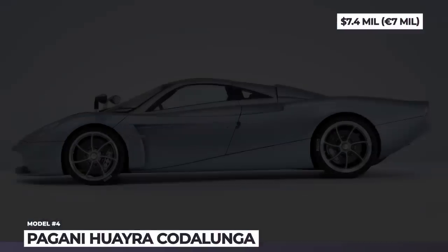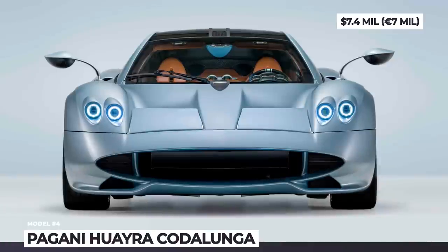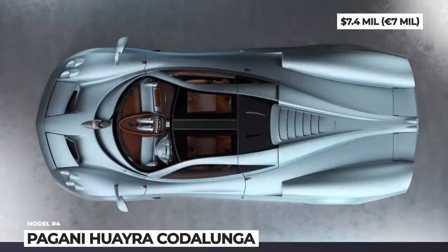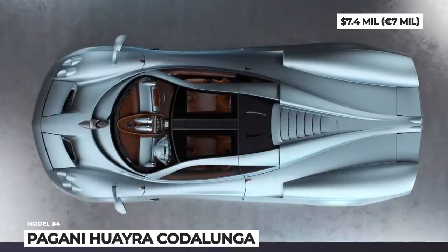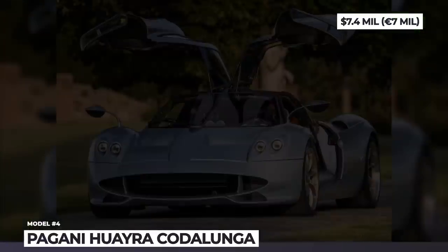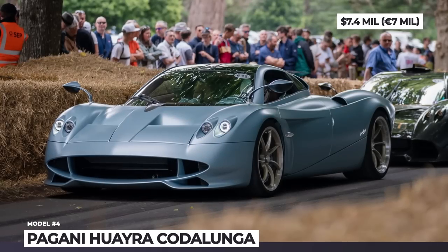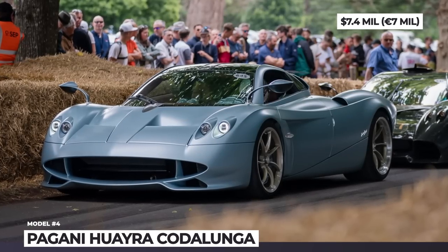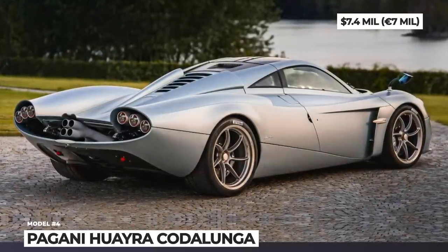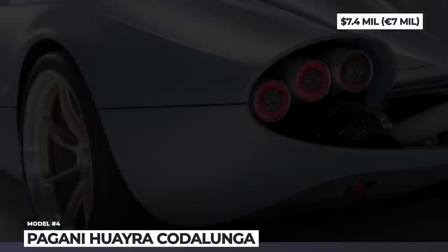Pagani Huayra Codalunga. After a decade-long production, the Huayra is nearing the end of its life. One of the final iterations of this Italian exotic was developed by Pagani's Grandi Complicazioni Special Projects division and will be released in only five tailor-made units. Its design was inspired by coach builds and race cars of the 1960s that participated at Le Mans. Codalunga stands for 'long tail,' so besides the revised front, this newcomer has a completely reworked rear section with a titanium four-pipe exhaust. The Codalunga moniker comes from the new 14-inches-longer hatch that covers an area of 12 square feet.